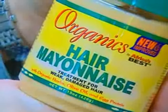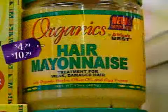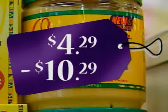And mayonnaise? Well, mayonnaise has been used as a conditioner — classic, I know. Our grandmothers used it. The hair mayonnaise costs anywhere from $4.29 to $10.29, depending on the brand you buy.